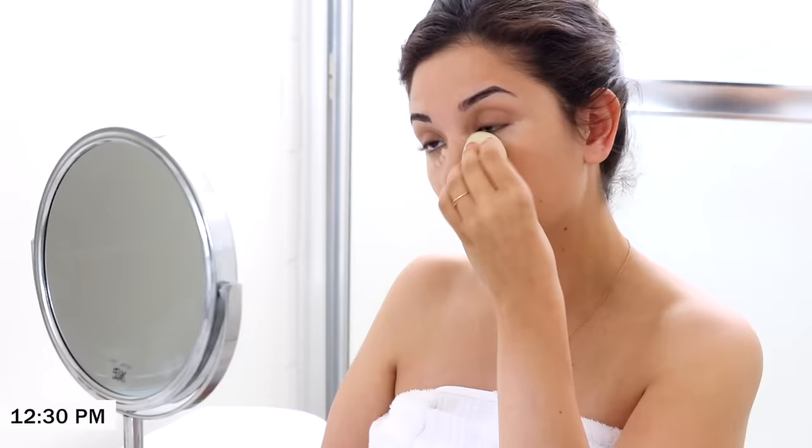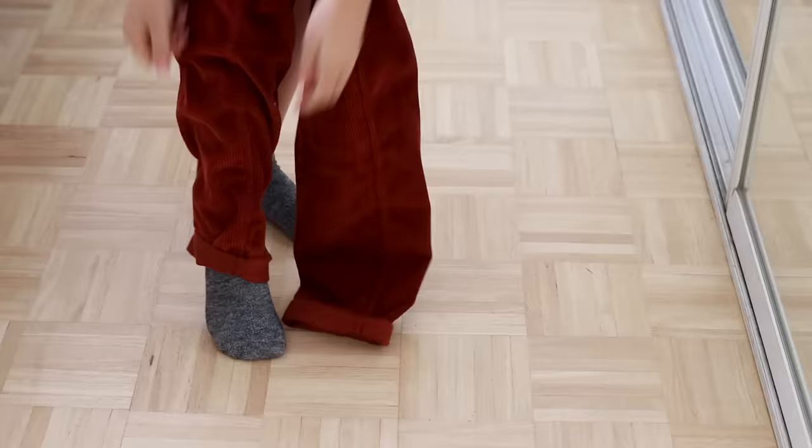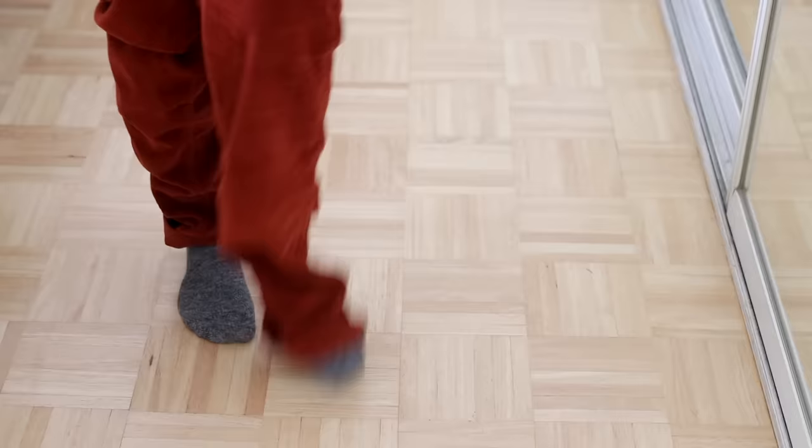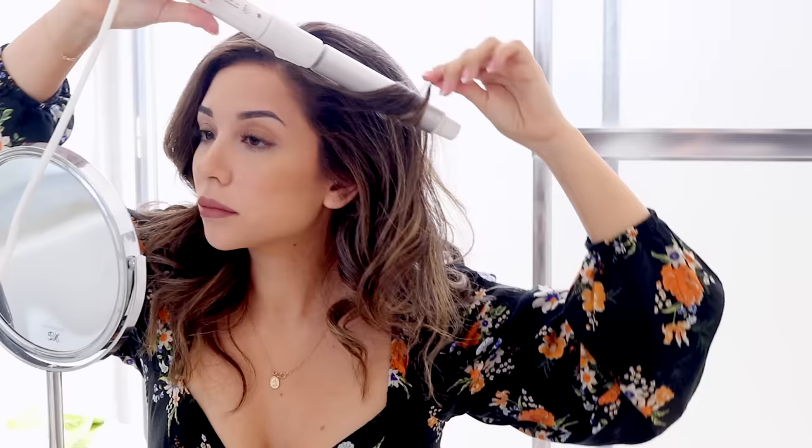I make it a point to get ready for the day even if I'm not going anywhere — get out of my pajamas, get dressed, do my hair and makeup. I think a lot of people who work from home will agree that this is what you have to do to stay somewhat sane. And especially if I'm filming a video that day, I have to get camera ready anyway. There is just something about changing into pants or jeans that makes me feel more productive. In this process I also like to make my bed, open up my curtains, let the light in — and this is where I can really start my day.